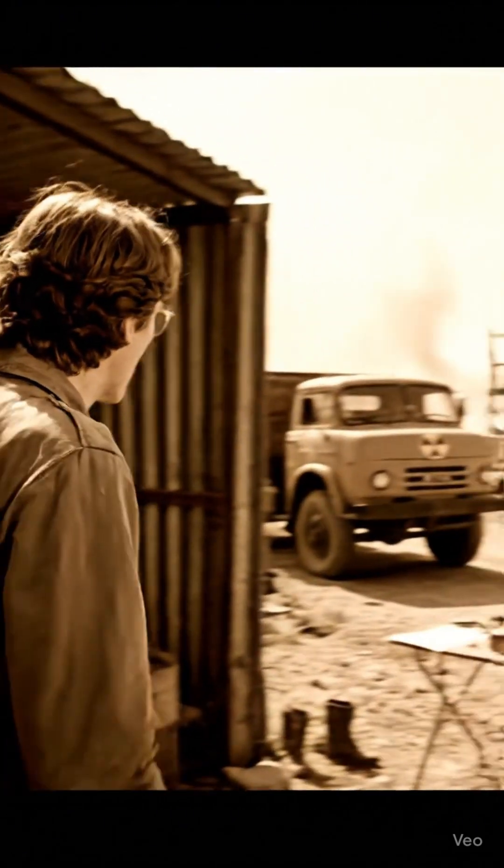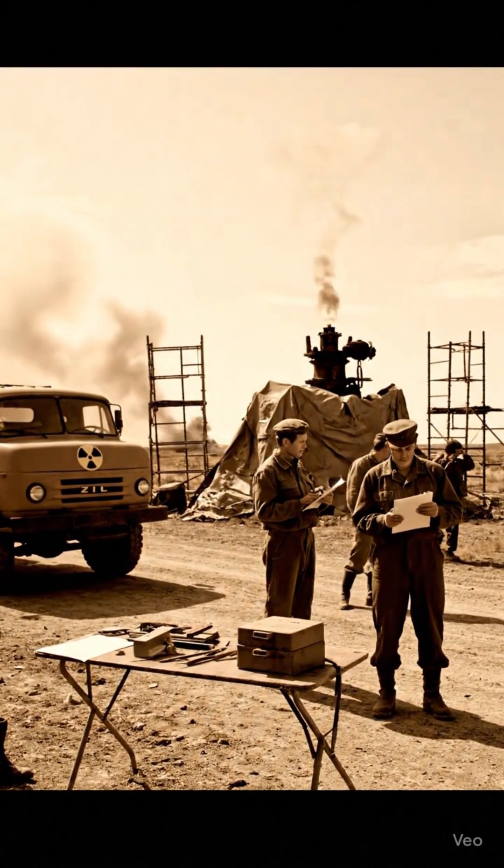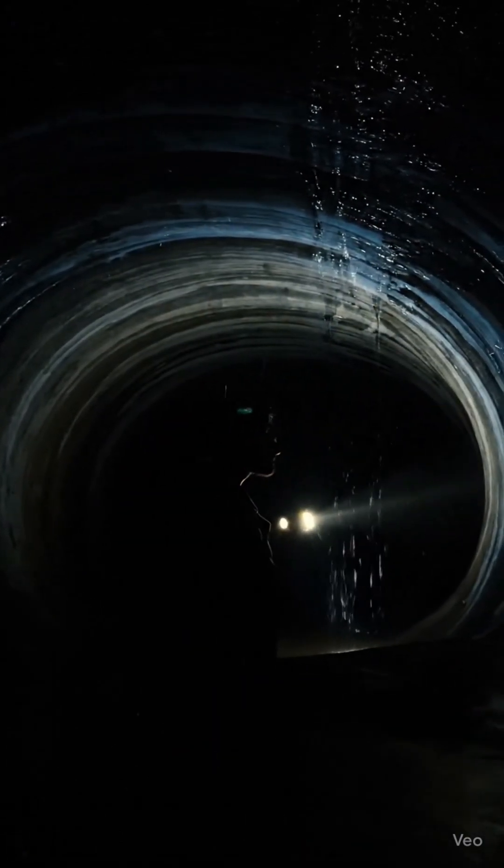A brilliant idea emerged: to seal the well with an underground nuclear blast. A 30 kiloton bomb managed to extinguish a fire that had raged for 1,040 days.